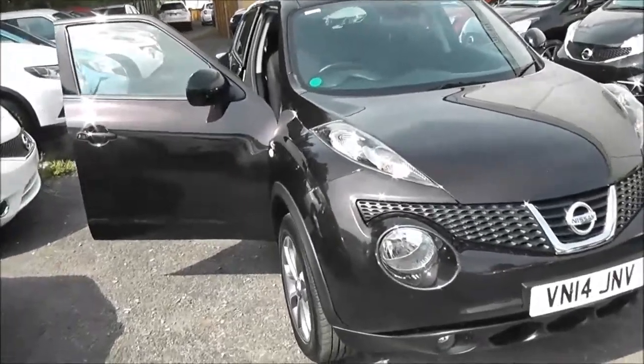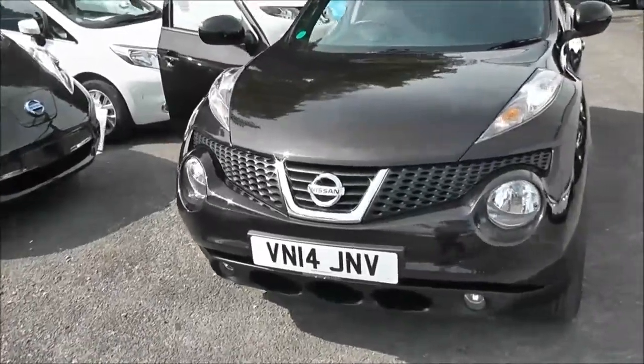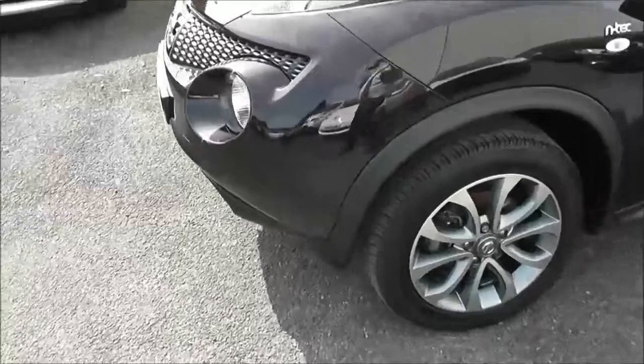This vehicle will be in tax band B, which equates to only £20 of road tax per year. It's insurance group number 16, and has a combined fuel consumption of around 58 miles per gallon.